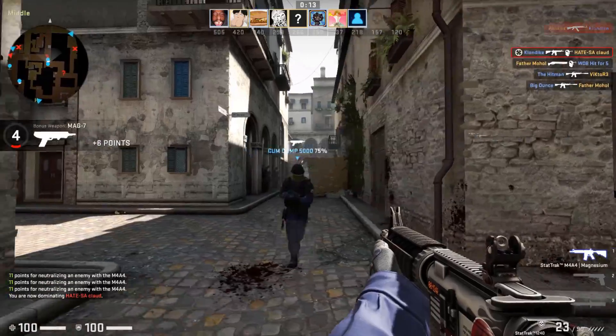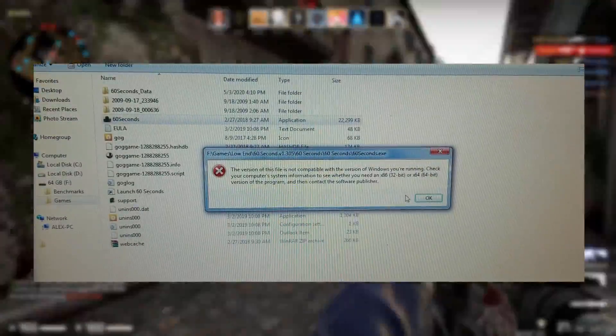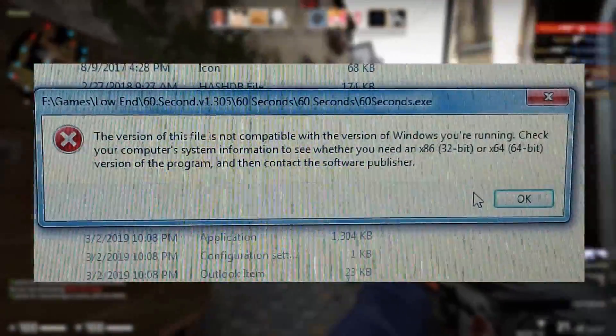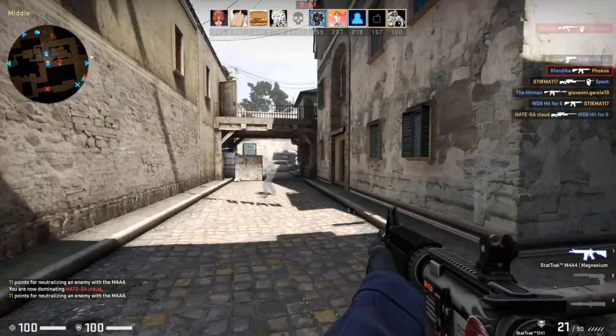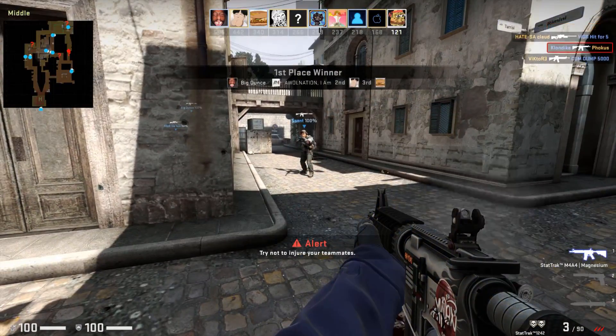For the last test, I tried to run 60 Seconds. This one I know for a fact did not work since the program requires a 64-bit operating system and the one installed on this computer was only 32-bit. It was obvious to me why this game wouldn't run, but I chose to include the test because it demonstrates how cumbersome and annoying 32-bit operating systems can be.